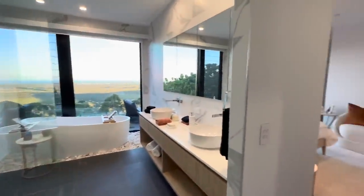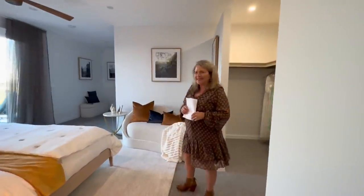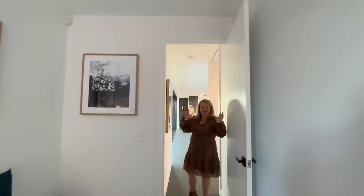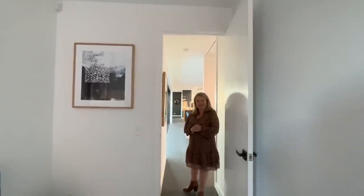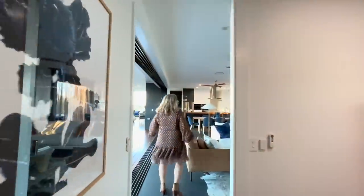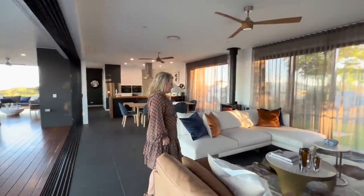This property also comes with solar, so it's good for energy and keeping those bills down when you win. Now we're going to work through to our living spaces — come on through. This open plan living, dining, and kitchen is beautiful.